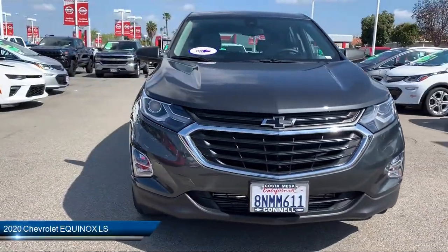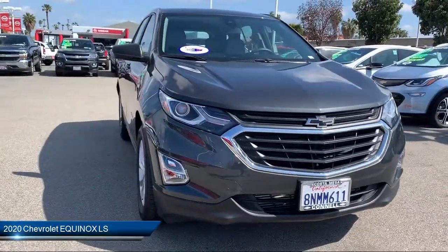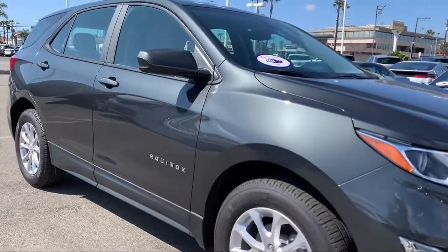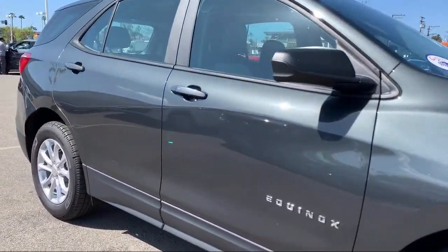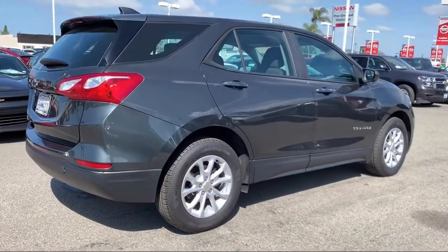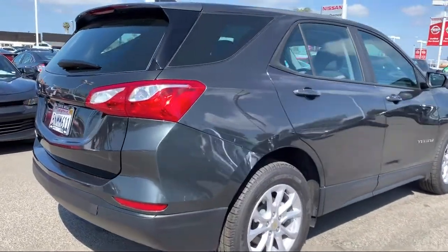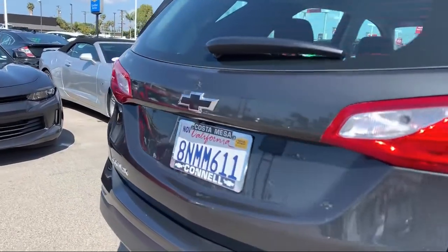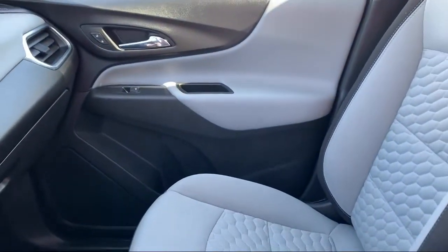It comes equipped with Lane Departure Warning, Power Outside Mirrors, Lane Keep Assist, a Powerful and Efficient Turbocharged Engine, Keyless Entry, Steering Wheel Controls, Bluetooth Smartphone Integration, MP3 Player, Stability Control, Air Conditioning, and has less than 5,000 miles on the odometer.